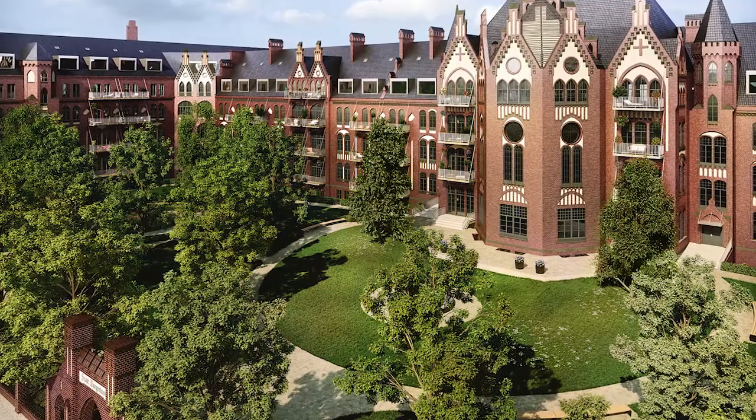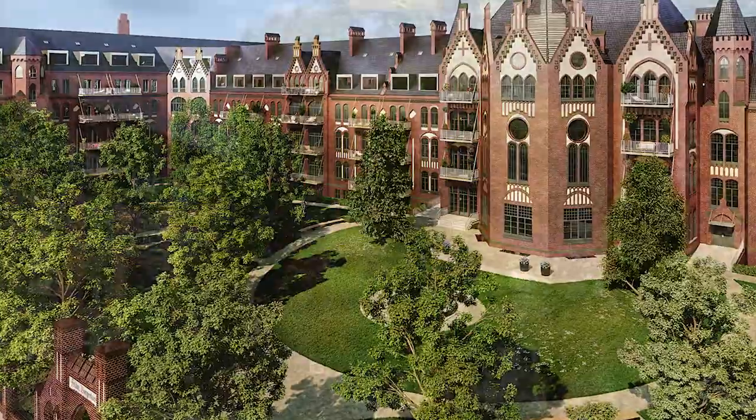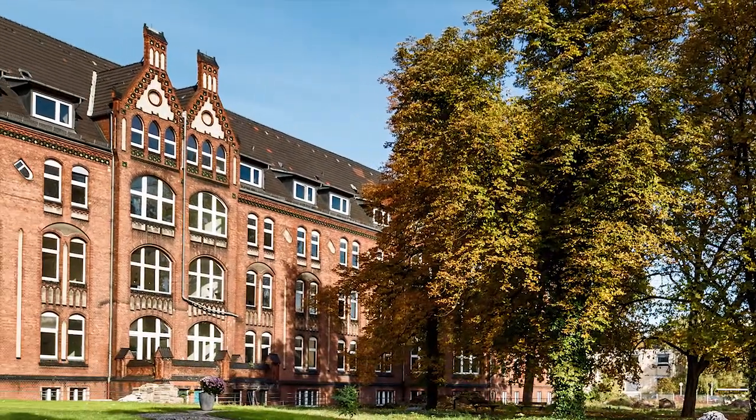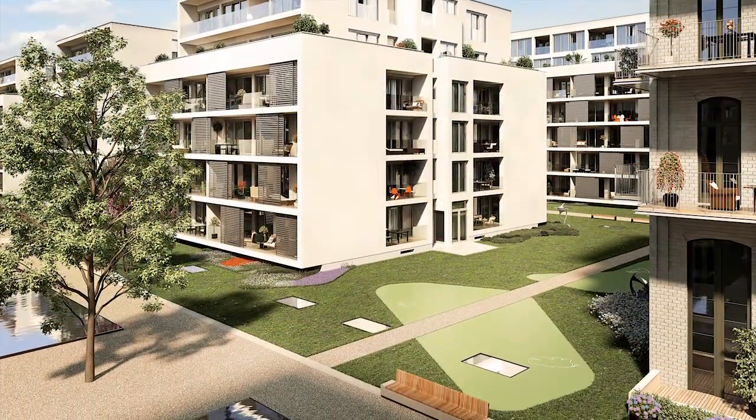What we're trying currently to do is to create a liaison between the old building and the old garden, which is actually a protected garden design, and create a connection to the new gardens, to the new area.